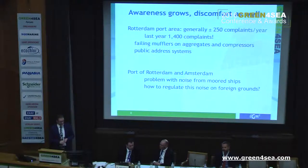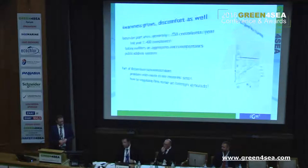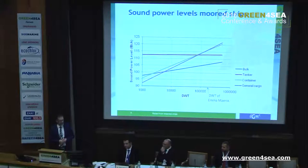The ports of Rotterdam and Amsterdam have a problem with this noise. It's a general noise — the common ships that come in have a problem. And they cannot regulate it, because it's foreign territory and there are no rules. Now, as DGMR, we have done a lot of measurements on ships.